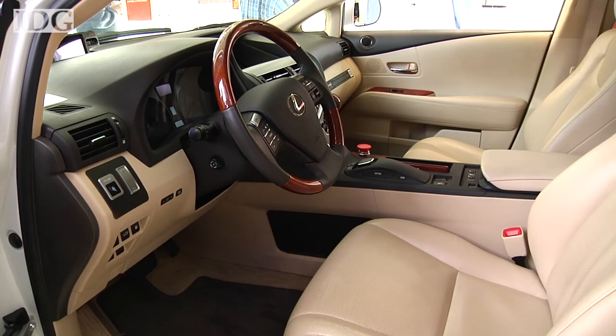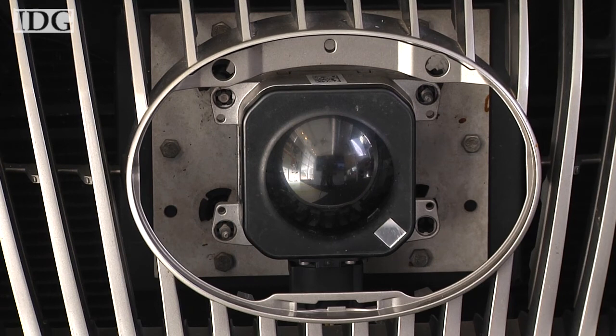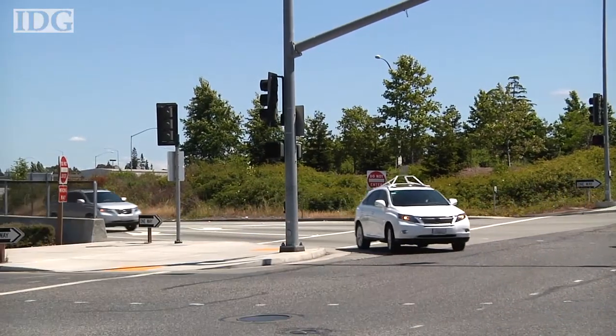Other sensors are located in the wheel hub and interior of the car. A radar sensor on the front grille detects vehicles up ahead and measures their speed, so that the car can slow down or speed up on the road.